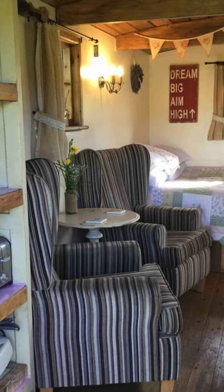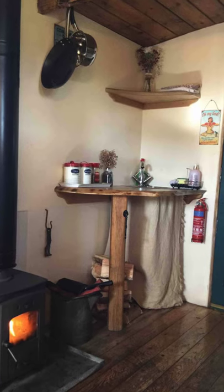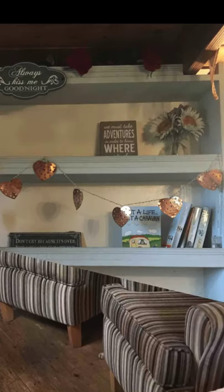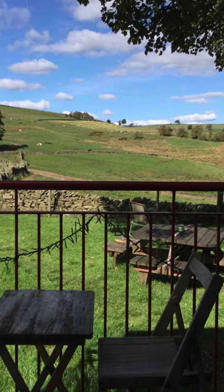Hello there and welcome back to Hugo House. Today, we're going to talk about this cozy romantic shepherd's hut in England. You'll want to take a look inside of this charming shepherd's hut located in Buxton, England, United Kingdom.